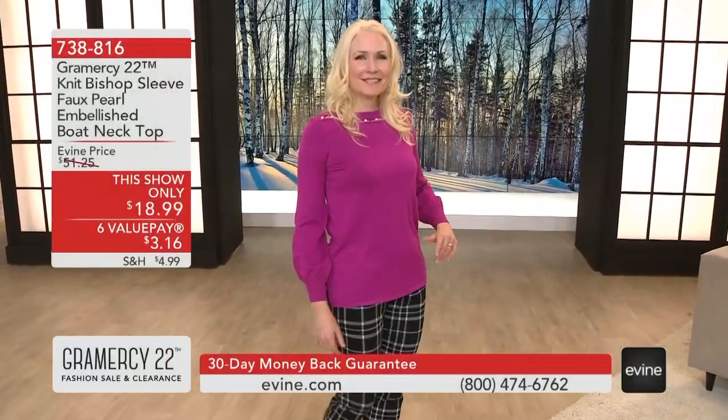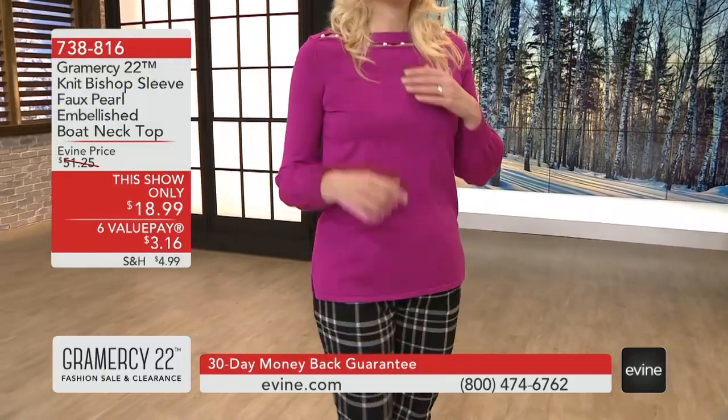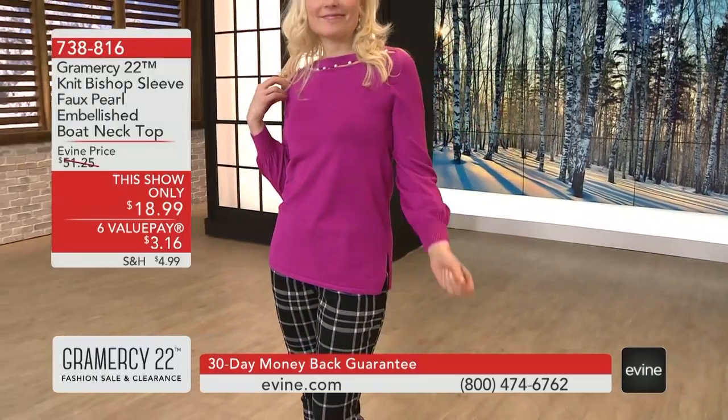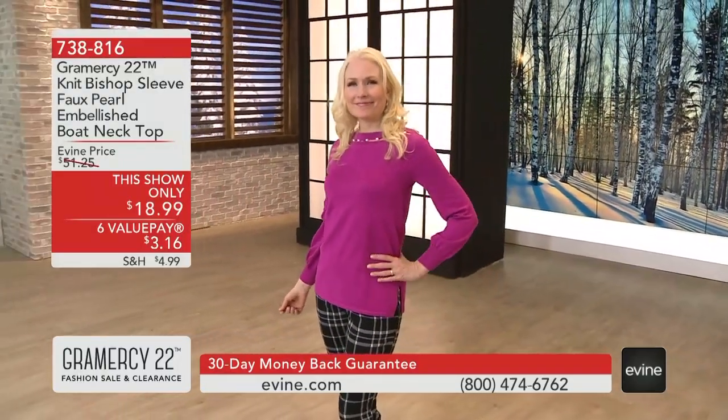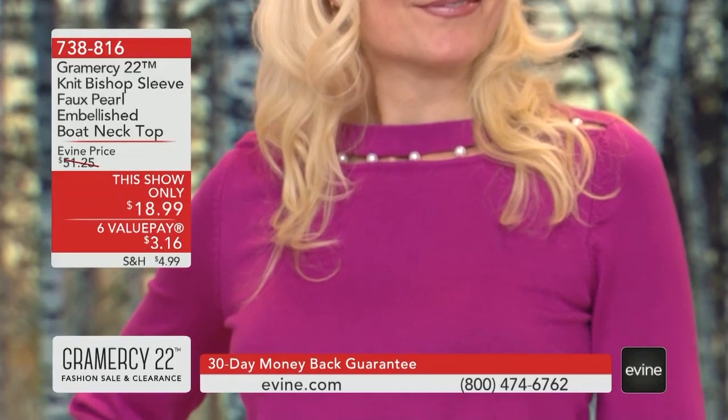It's 63% off and it's adorable. It has the faux pearls there at the boat neck and I love the bishop sleeve on this for $18.99. Item 738816 is a rayon poly span blend and we're talking about black,